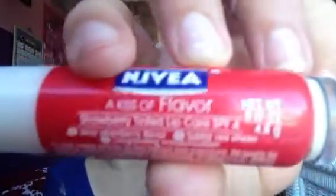And then the last one I have — this was a really short video, I know — but the last one I have is actually the one I have on right now, and this is from Nivea. So it's this A Kiss of Flavor, and this is in Strawberry Tinted Lip Care.